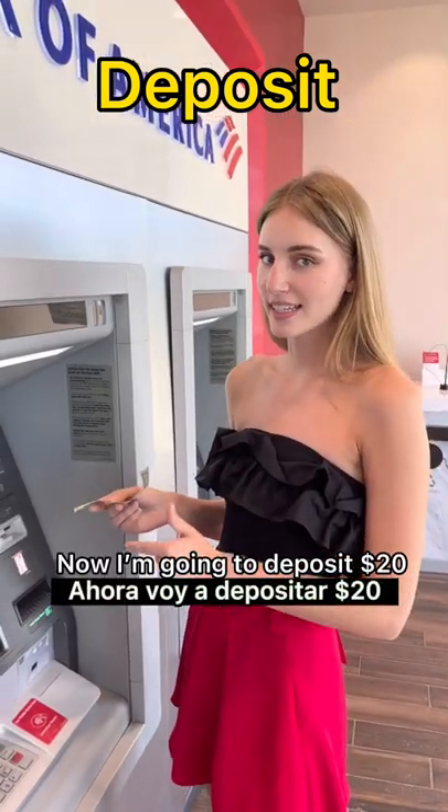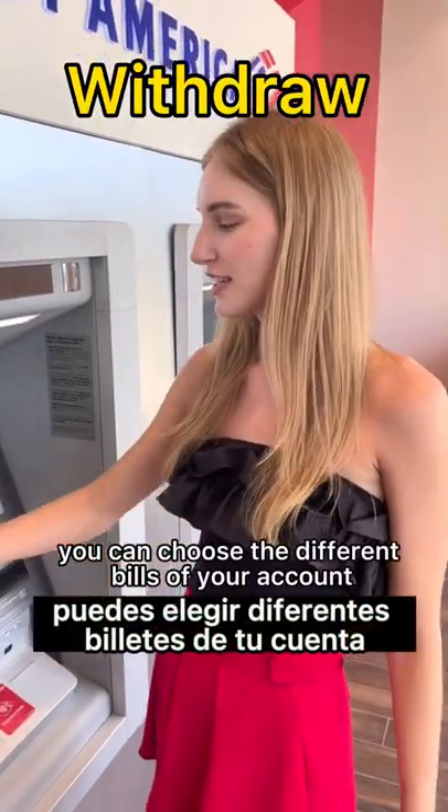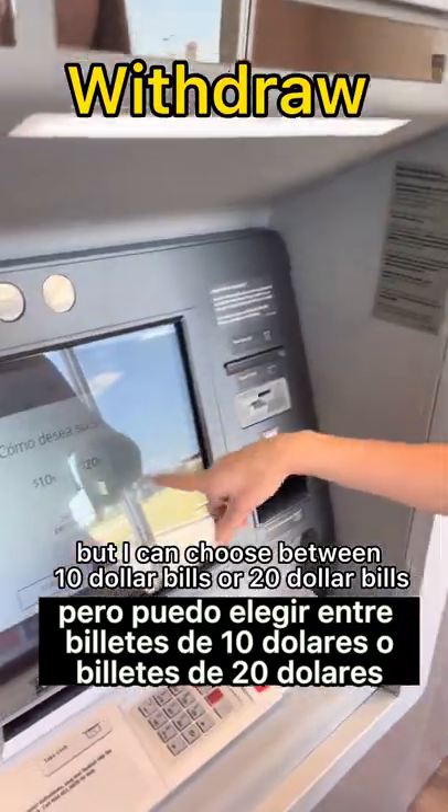Now I'm going to deposit $20. If you want to take money, you can choose the different bills from your account. I'm going to take out $40, but I can choose between $10 bills or $20 bills.